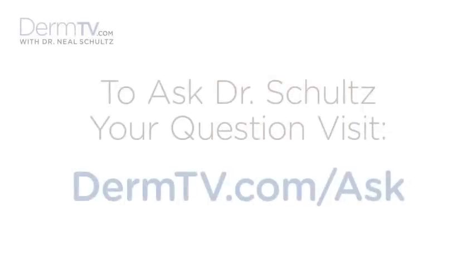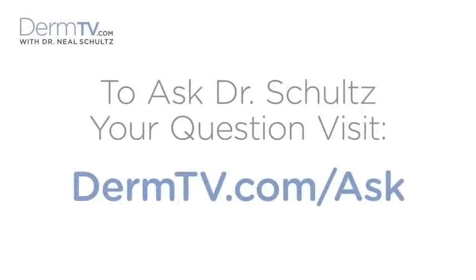Hello, I'm Dr. Neal Schultz and welcome to DermTV. Itching and burning cracks right at the corners of the mouth is kind of common, it's uncomfortable, and it's called perleche.